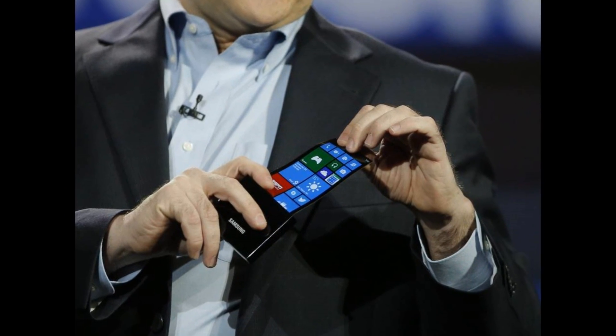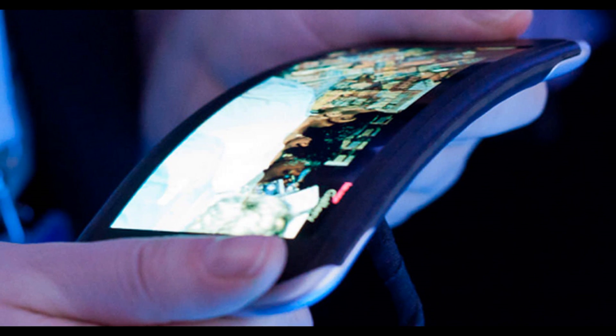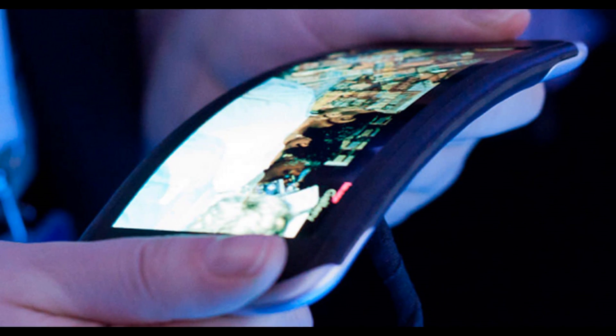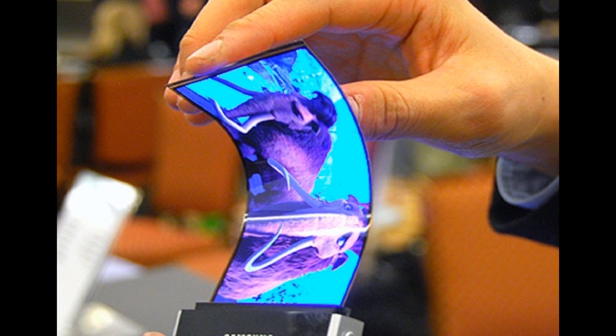It is very likely that this phone will have the OLED screen bending at the corner on each side, producing a bigger screen than what is capable on conventional phones. The screen itself will be thinner and more flexible than normal LED screens as well.